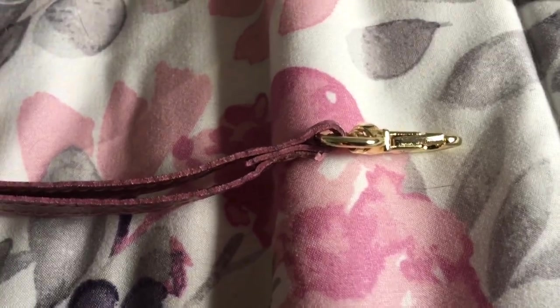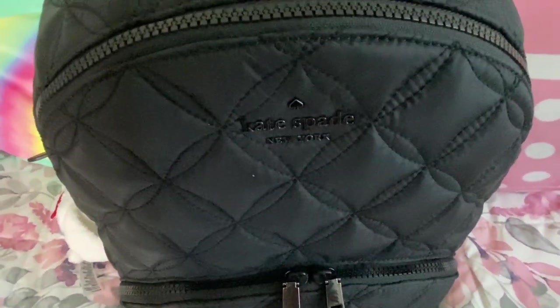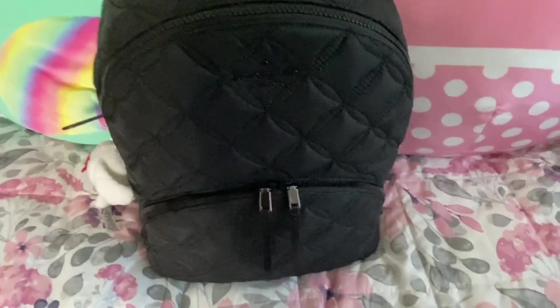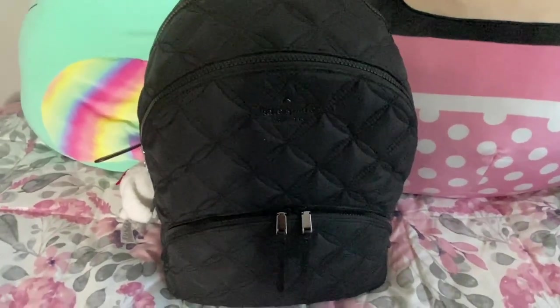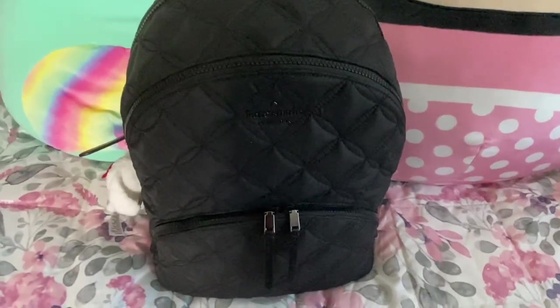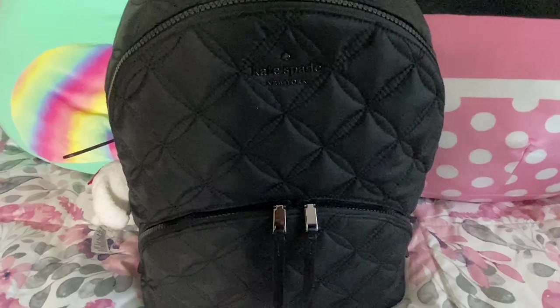Now onto the new work backpack. This is the Kate Spade Carissa nylon quilted large backpack — that is a mouthful. The reason I emphasize that this is the large size is that they do have the Carissa available in medium as well as extra large. However, I believe the medium and the extra large are not quilted, so I believe this large size is the only one that actually has the quilting.